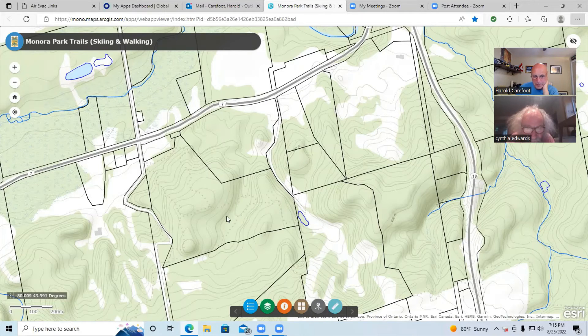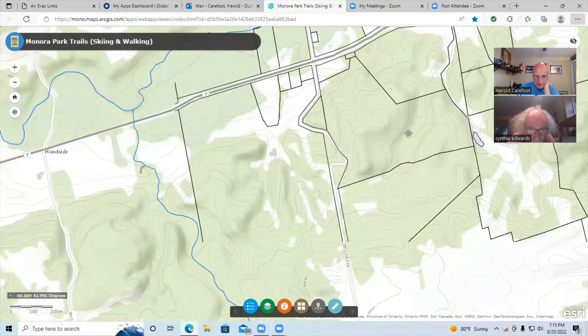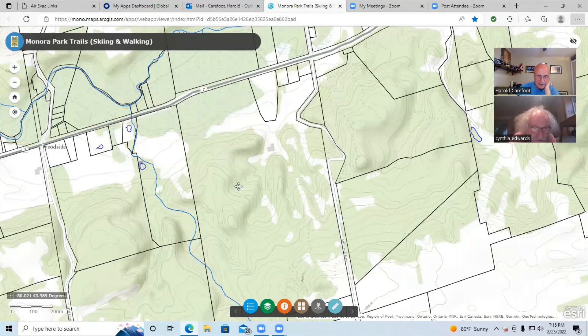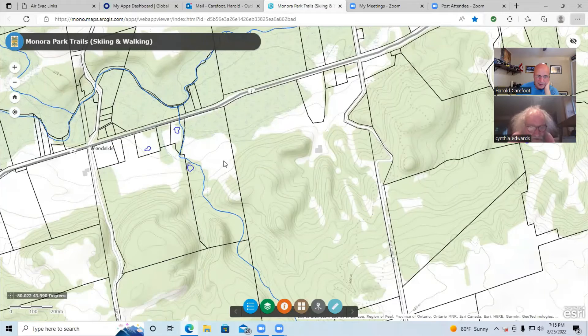Looking at this topographical map — here's Valley Shuss here — you were telling me it was some teachers that put a rope tow up on this little piece of steep terrain that was bought, probably in the 1960s or maybe '70s. A group of four or five Roman Catholic public school teachers from Toronto bought the whole 100 acres, except for some of the lots along the Hockley Road. That square is 100 acres — that's how the land was generally surveyed.